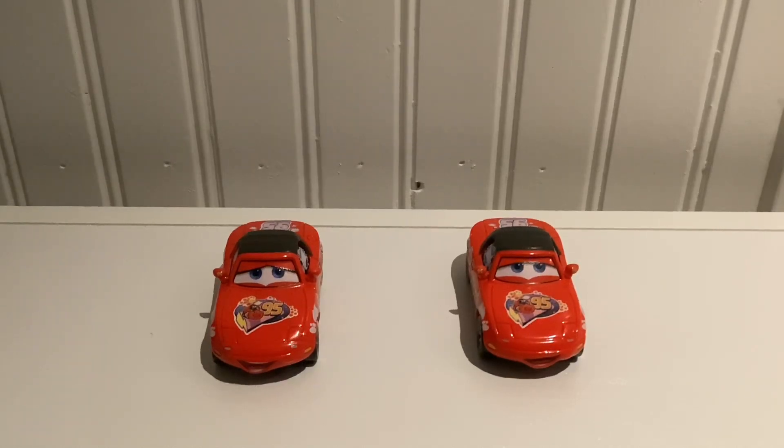Hey guys, what is up, and welcome back to the channel. Today we're going to be reviewing Mia and Tia die-cast. This is honestly a pretty cool duo. They do appear in Cars 1 as well as Cars 2. At the ending of Cars 2, they appear where they do the mini-redo race in Radiator Springs, where all the World Grand Prix racers go. They mainly appear in Cars 1, so if you want to see them, they're in Cars 1 most of the movie. They're in the racing part in the beginning, and then more at the end where they turn to Chick Hicks fans, but then go back to McQueen fans. So we're going to be reviewing Mia and Tia because this duo is very cool.